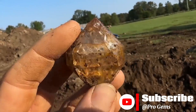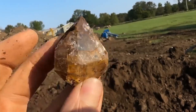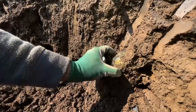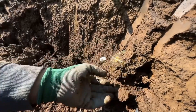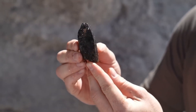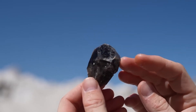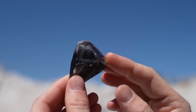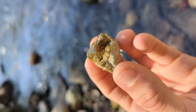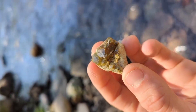One of the simplest checks is weight. Pick up the stone — does it feel heavier than it should for its size? Density is a gemstone's natural signature. Gemstones interact with light in ways ordinary stones cannot. Even rough, uncut crystals show signs. Hold a stone up to the sun. Does light enter and bend, glowing inside? That's a sign of transparency. Rotate it slowly — does it flash or glimmer in ways others don't? That's refraction at work.